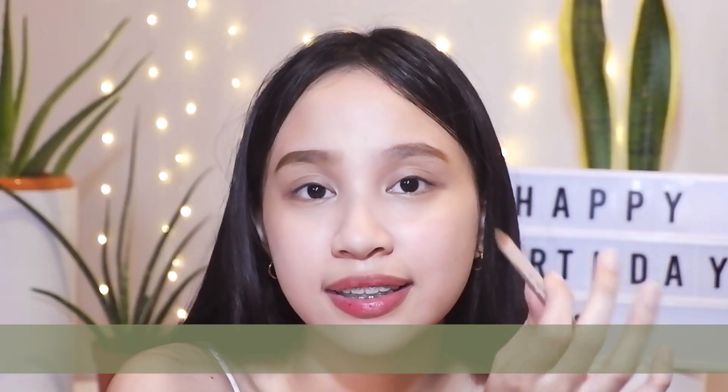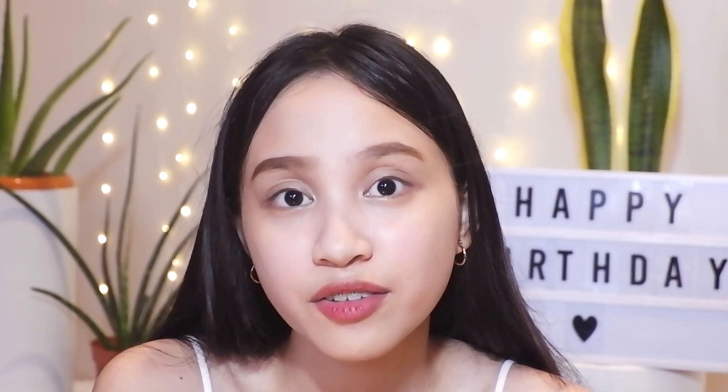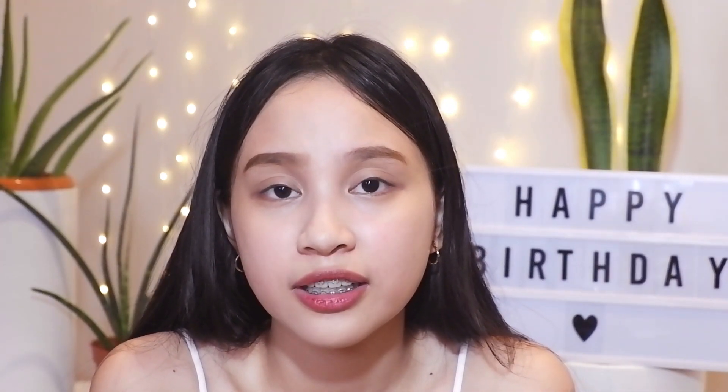Number nine on my list is to appreciate the little things in life. Be grateful for the little things you receive and appreciate them. How are you going to appreciate the greater things out there if you don't appreciate the little things first?